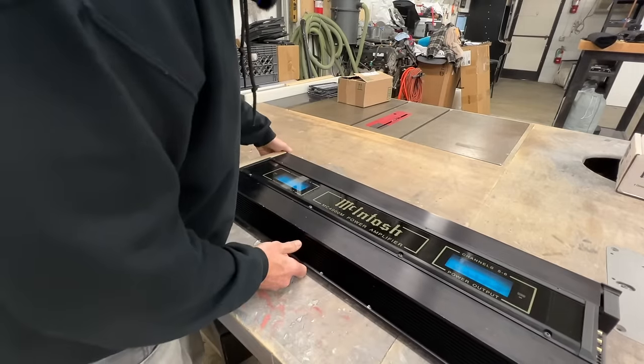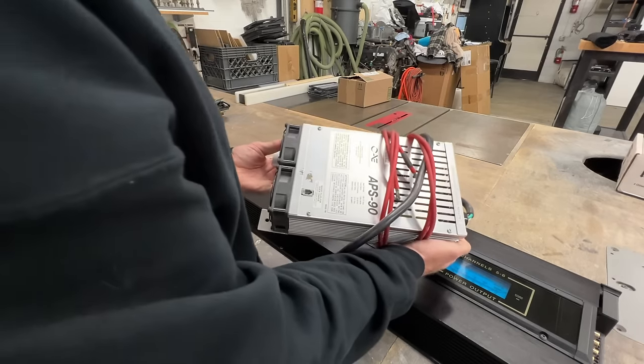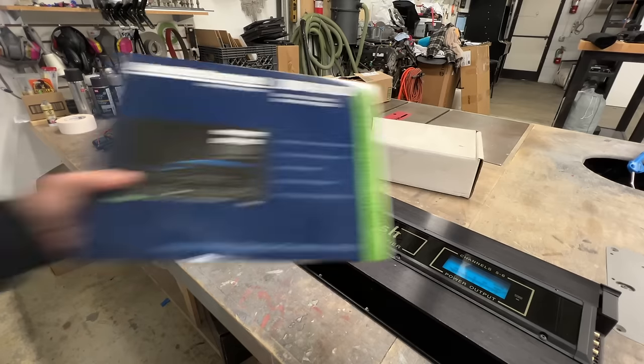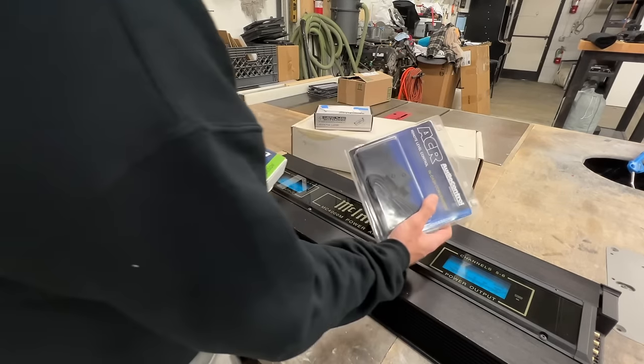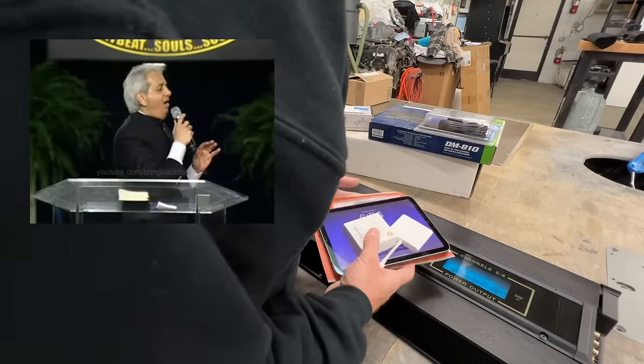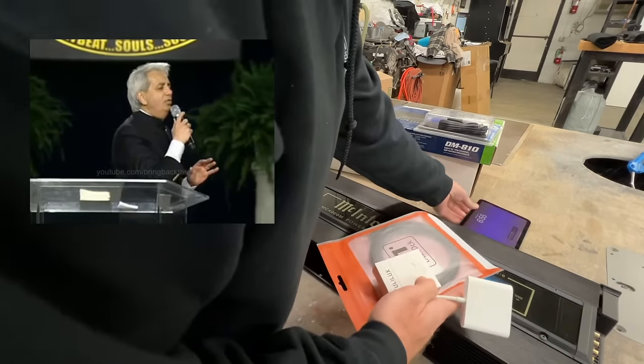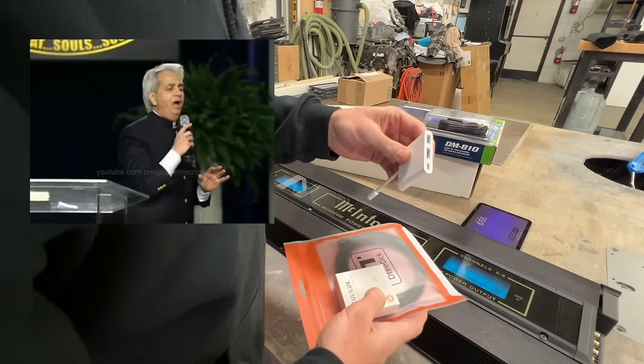We've got a giant amp, a power supply unit, speakers, a DSP, a knob. Today I'm bench testing my new stereo system. What if it doesn't work? Take a look at this — we have an iPad and an Apple multi-dongle.